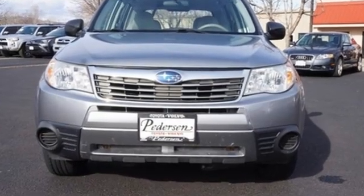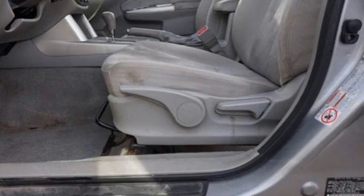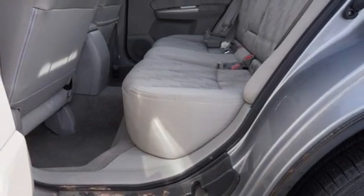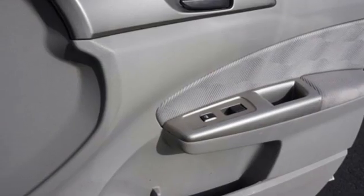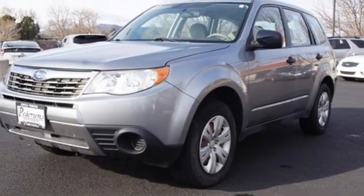Automatic transmission, manual tilting steering column, AM-FM satellite prep radio, air conditioning, power windows, AM-FM stereo radio, metallic paint, power mirrors, and H4 engine. New car test drive hails.